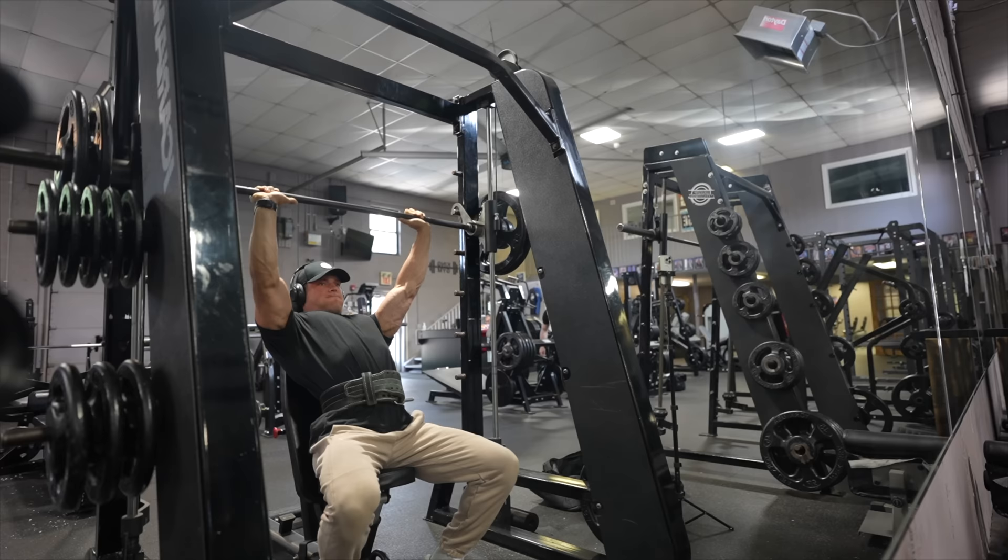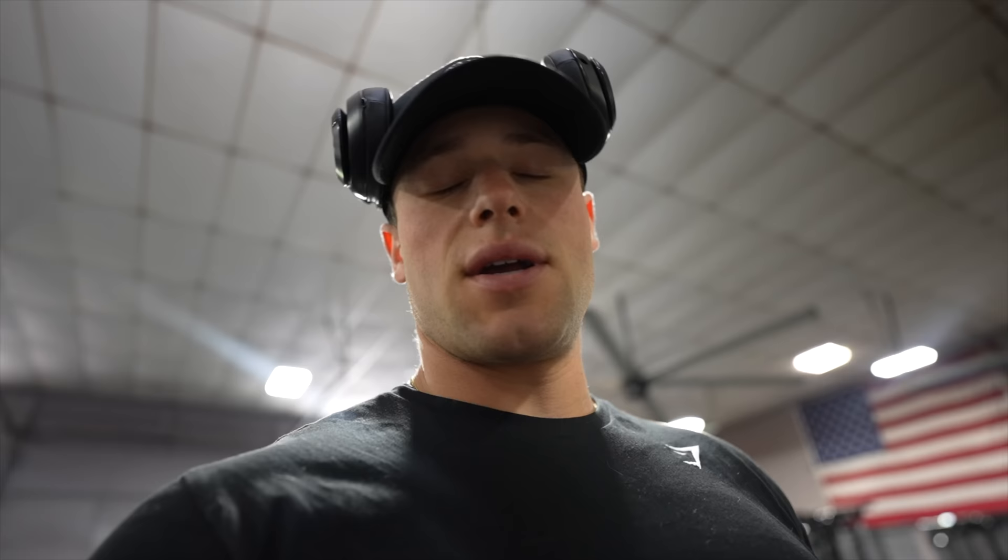Starting the shoulder workout with shoulder press on the Smith machine — it's smooth and gives a good stretch throughout the whole movement. I did two lighter sets of 12 reps, then a medium intensity set of 8 reps, then a high-intensity top set of as many reps as possible at the heaviest weight I could push for 8 to 10 reps. We hit 225 on the Smith machine. Next, moving to dumbbell shoulder press — dumbbells make your muscles look denser and more mature, and you get a better stretch.